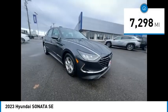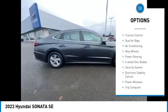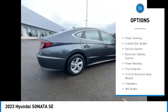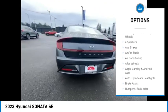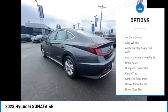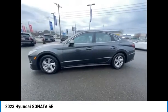This vehicle has less than 8,000 miles. Here are some of this vehicle's great options: traction control, dual airbags, air conditioning, alloy wheels, power steering, four-wheel disc brakes, security system, electronic stability control, power windows, and trip computer.